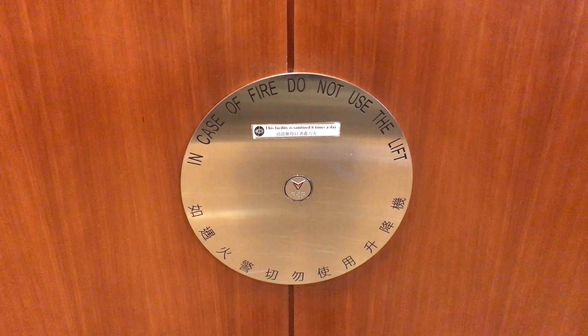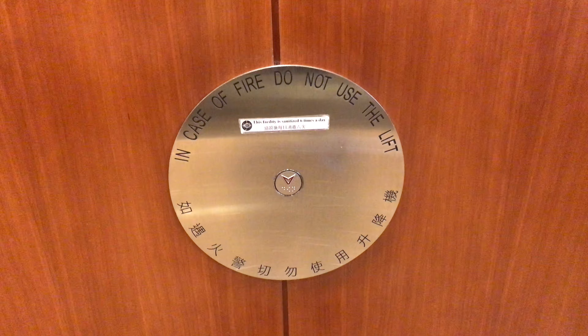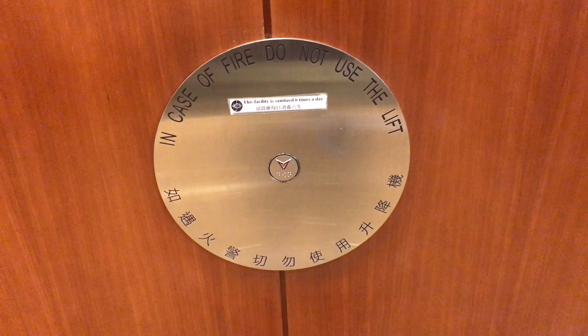Here we come to the South Elevators at Hong Kong Jockey Club Happy Valley Clubhouse in Happy Valley, Hong Kong. These are Schindler Elevators.